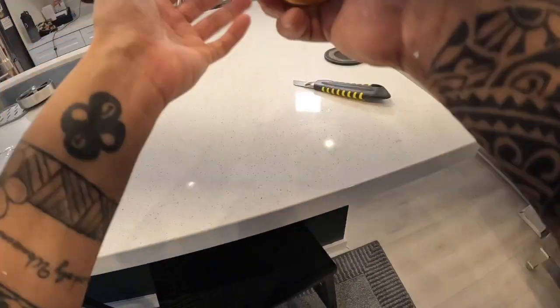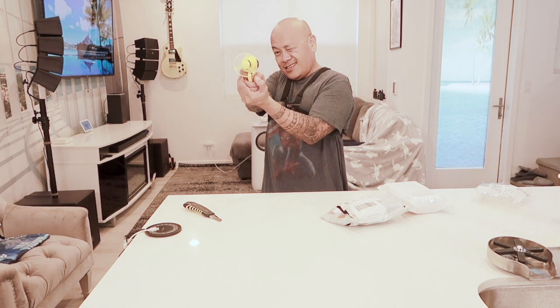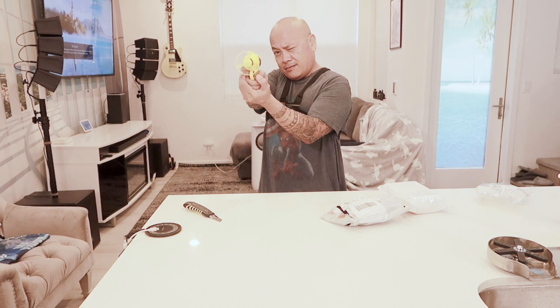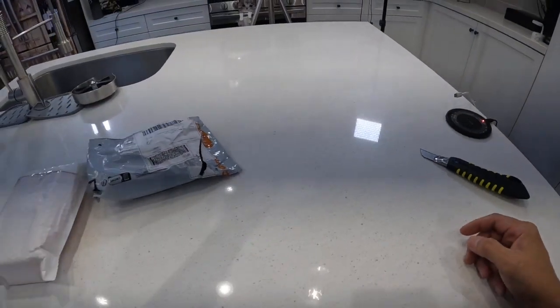We're on our last one here. Oh, this one lights up - look at that, that's pretty cool! I bet they all light up, I just didn't notice it. So we said it goes to the left, so we're gonna go to the right to compensate. There we go - what do you expect, they're toys, but it works man, it's cool!